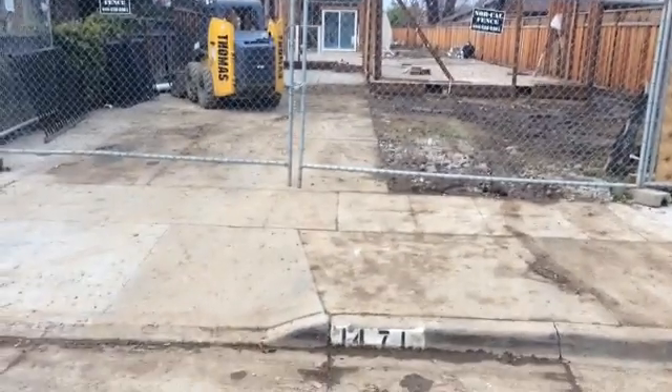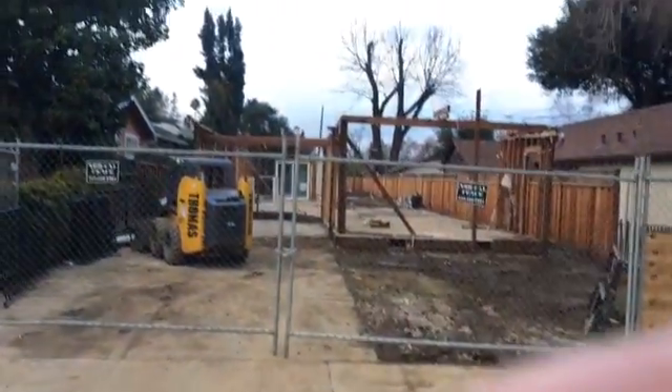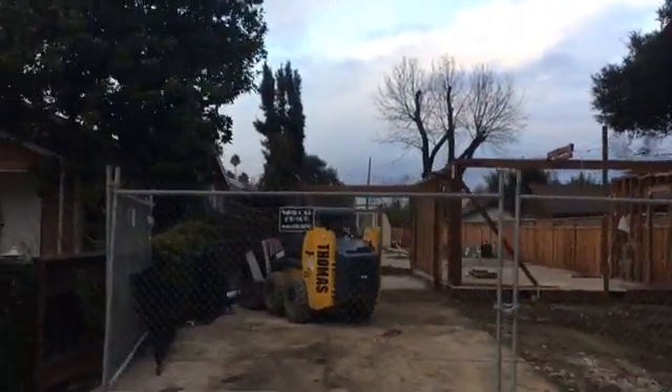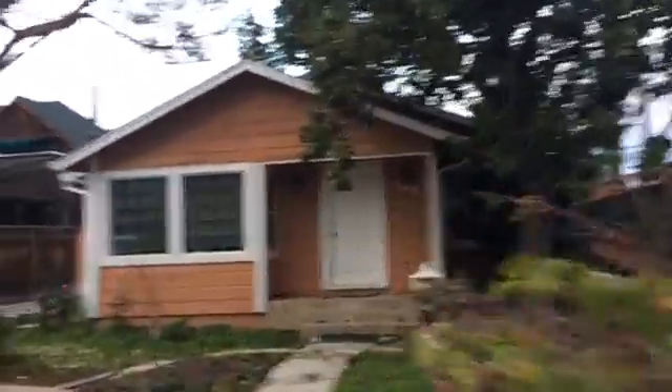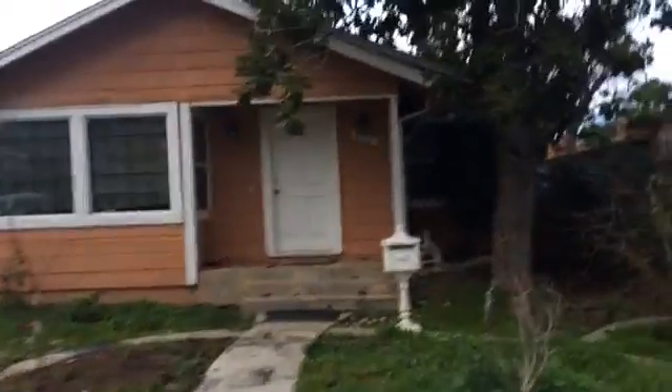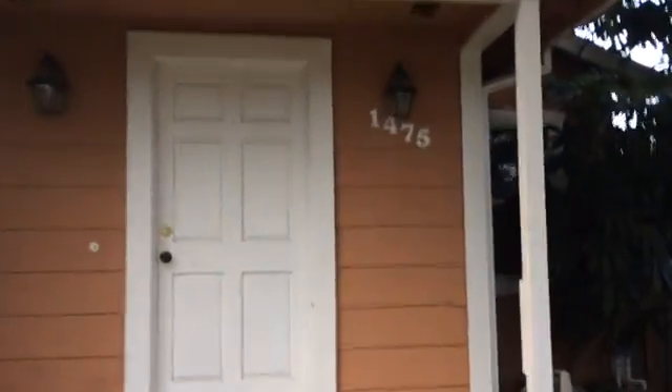This is my neighbor's house. They pretty much bought it — see the address, 1475 — they bought the house to have a lot and destroy it. I'll send you the comparable for what they bought that house for. Pretty much a lot. Here is my home, 1475 Richards.